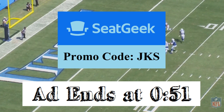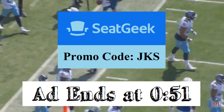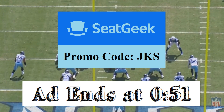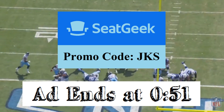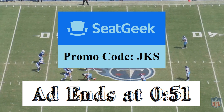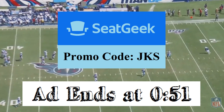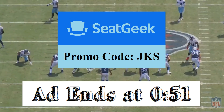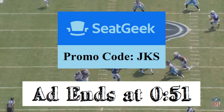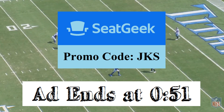Before I get into today's episode about Jacoby Brissett, today's episode is sponsored by SeatGeek. I know a lot of you guys are going to skip this ad, so I'm putting the timecode in the video. If you are interested, SeatGeek offers $20 off your first purchase using promo code JKS — you can get tickets to sporting events, comedy events, concerts. There's a link in the description and an app for your phone. If it's not something you're interested in, no worries, I hope you enjoy this video.